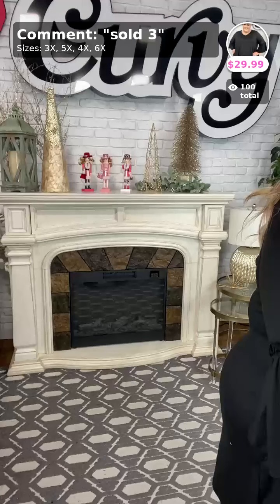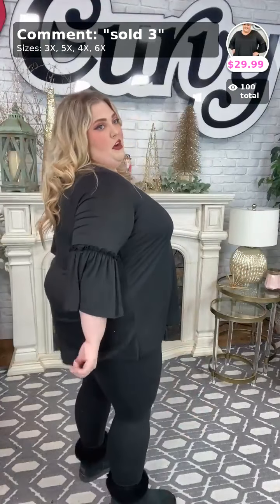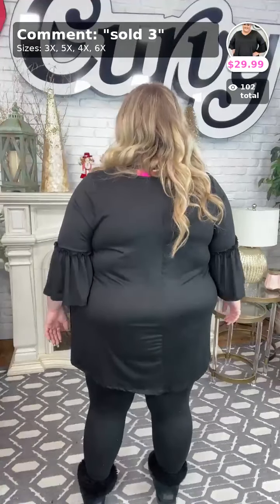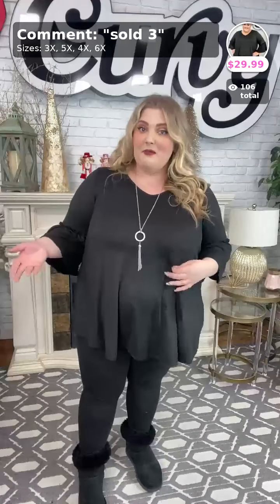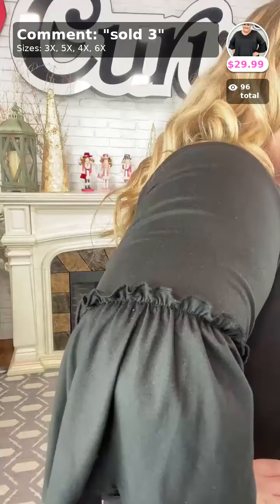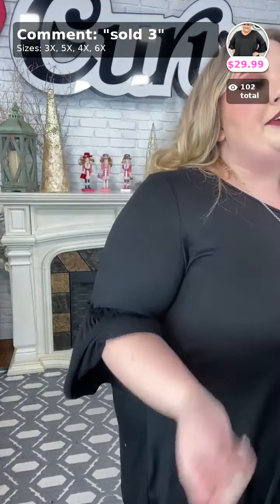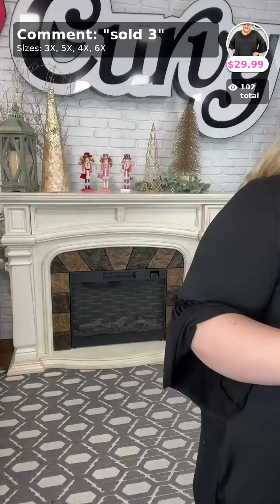Sold at number three is Chic Simplicity — the Curvy brand black little ruffle sleeve top. It covers up my tush in the back and I love these sleeves — aren't they so cute? It's really cute, stretchy, and fits so well. This is a 3X, so if you're a 20-22 or 22-24, the 3X is going to work great. The sleeves have a little bit of detail on the ruffle and it cinches in the right way. It's $29.99 and available in 3X, 4X, 5X, and 6X. Sold three in your size.